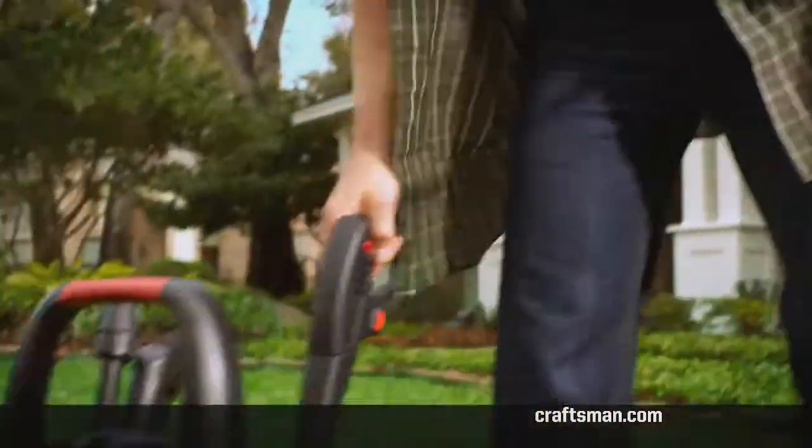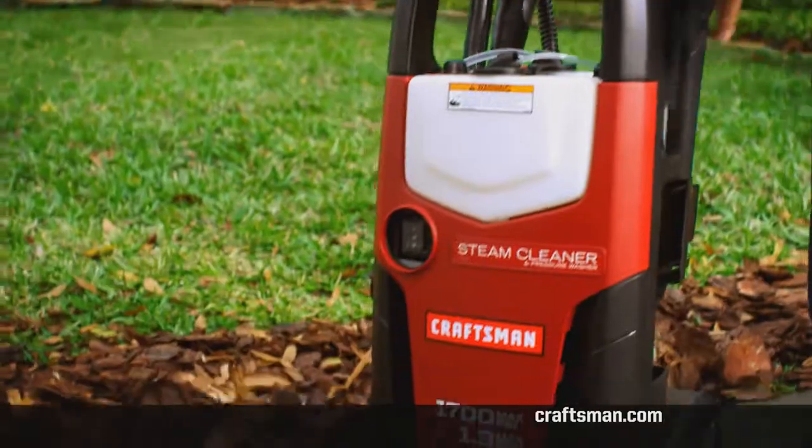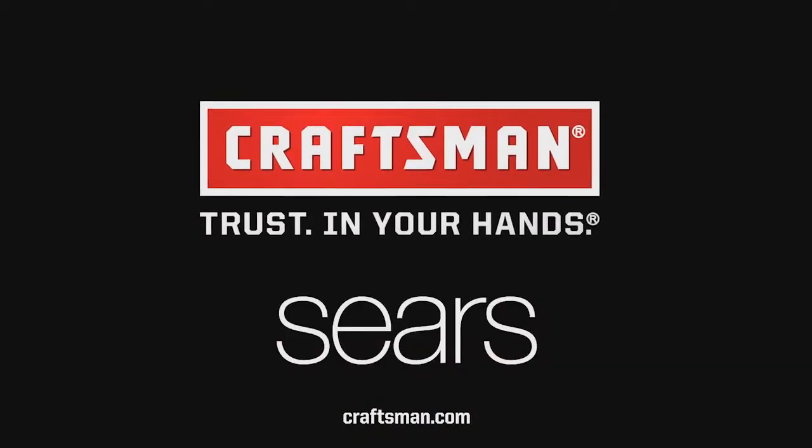And on-demand steam cleaning where you need it most. Visit Craftsman.com or your local Sears today. Craftsman, trust in your hands.